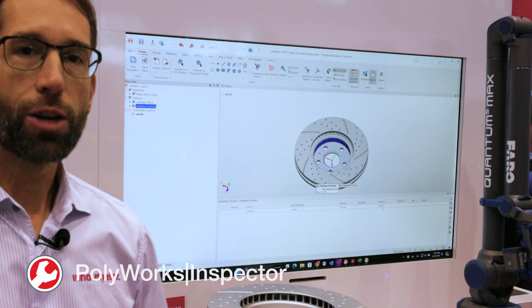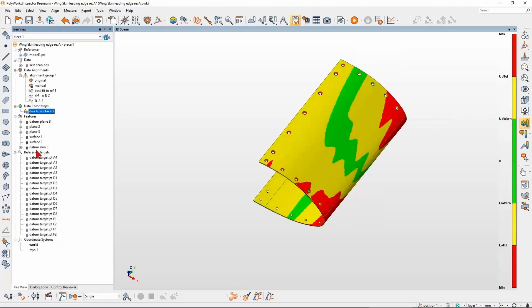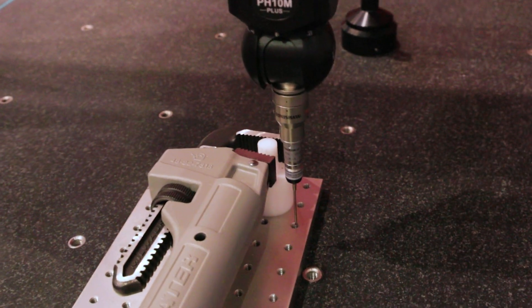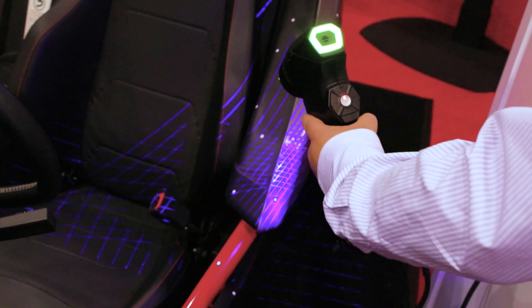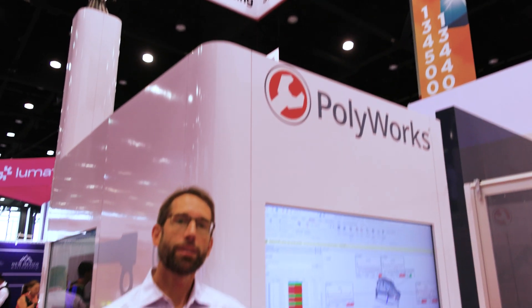Polyworks Inspector, our flagship product, offers a universal workflow so you can plan your inspection projects the same way no matter which device you will be using. Inspector connects seamlessly with all your 3D metrology equipment. Imagine all the benefits your team will have by learning and mastering only one metrology software platform.